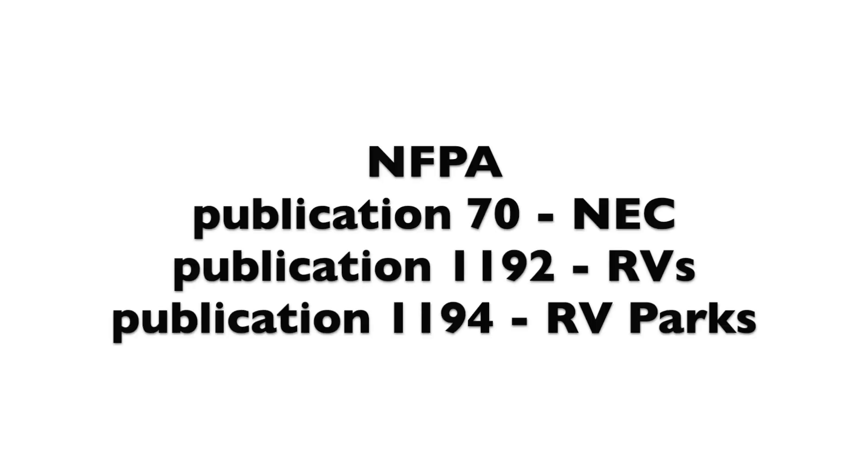The NFPA is the National Fire Protection Association, and they are an industry association that develops standards. They're not connected with the government — they're a private entity. They do publish three standards that are of interest to RVers. The first one, Publication 70, is the National Electrical Code, which many of you are familiar with.